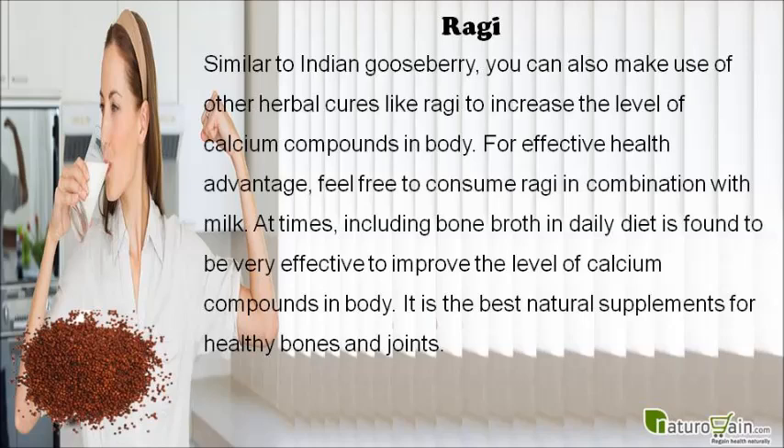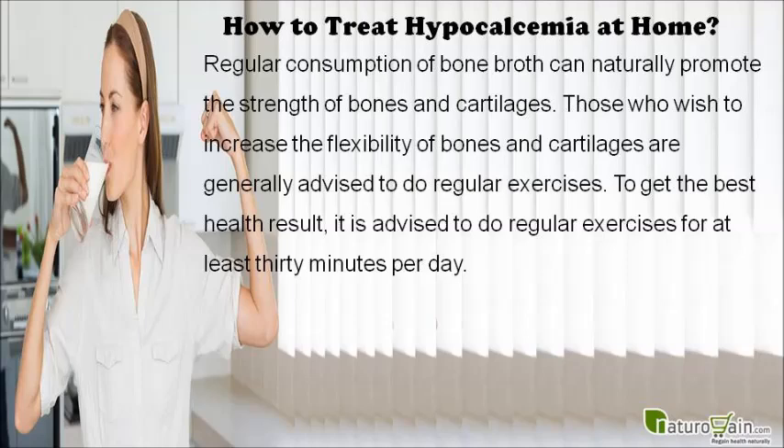Including bone broth in daily diet is found to be very effective to improve the level of calcium compounds in the body. It is one of the best natural supplements for healthy bones and joints. Regular consumption of bone broth can naturally promote the strength of bones and cartilages.